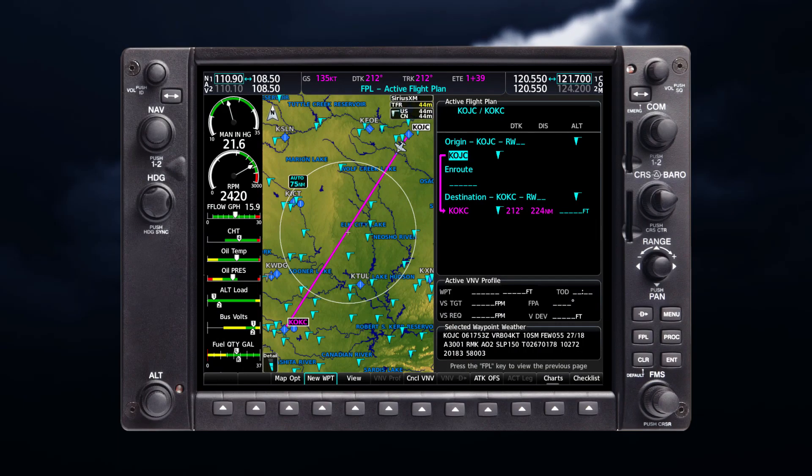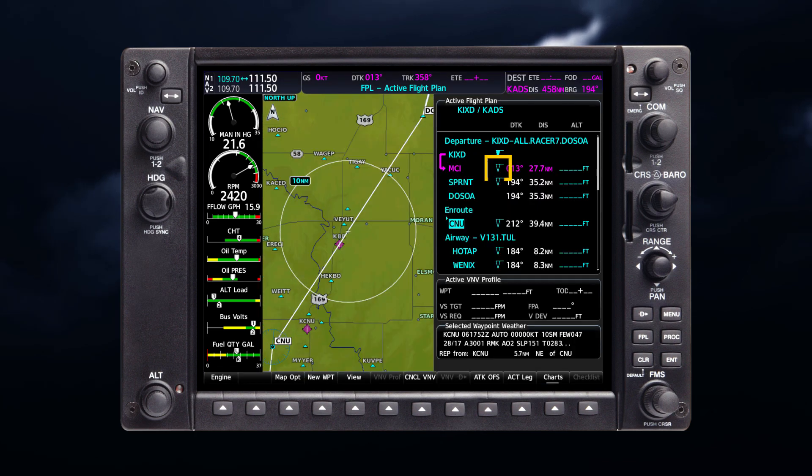The system also shows METAR flags and their associated text on the active flight plan page on the MFD, if equipped. The system shows a solid METAR flag next to waypoints in the flight plan with an available METAR. Hollow METAR flags appear next to flight plan waypoints which are not directly associated with a METAR, but a METAR exists within 30 nautical miles of the flight plan waypoint.